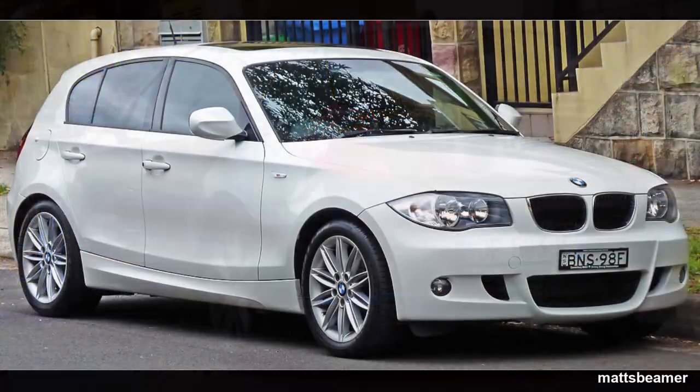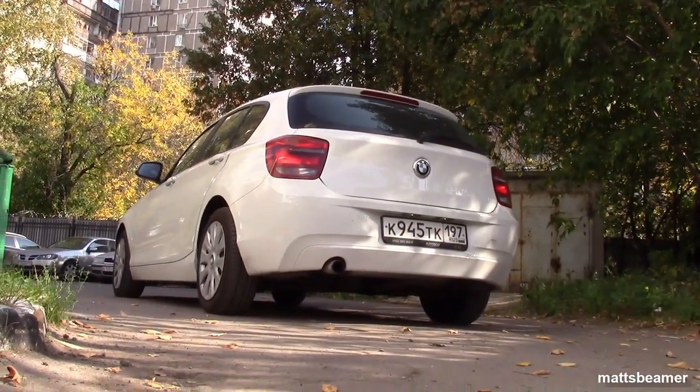The F20 F21 1 Series, collectively known as the F20, is actually the second generation 1 Series. The first 1 Series hatchbacks were the E81 and the E87. The F20 was the five-door hatchback and the F21 was the three-door hatchback. If you're new to my channel, I have plenty of DIY videos for the F20 116i with the M13 engine.